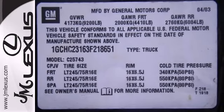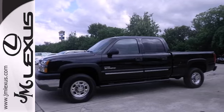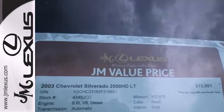From its stout, heavy-duty chassis and powertrain components to its well-equipped and spacious cab, this three-quarter ton pickup is an excellent choice. Take it for a test drive today.